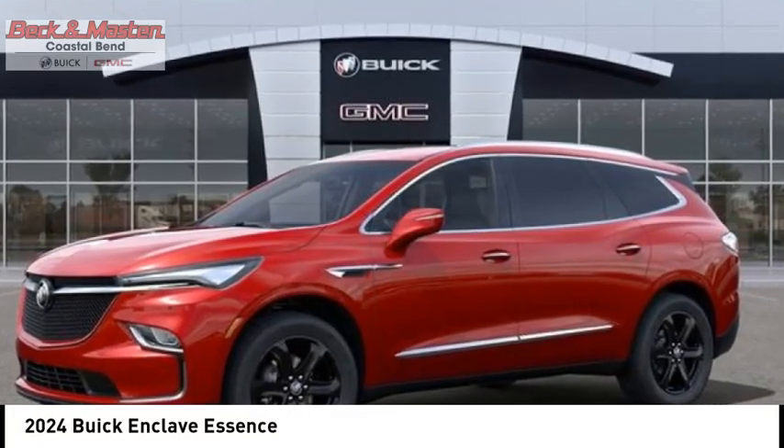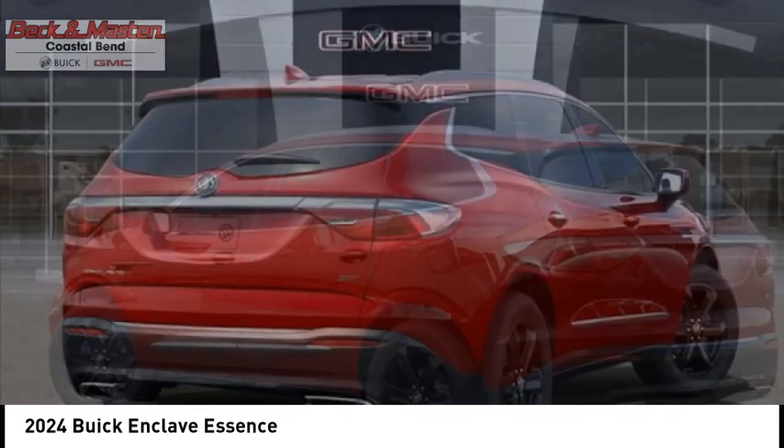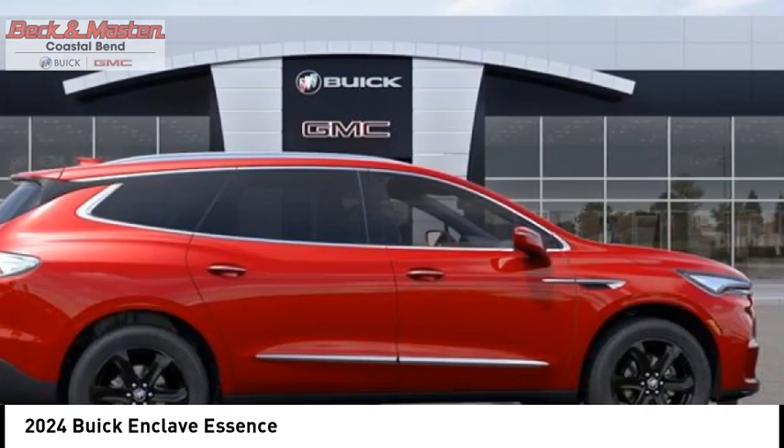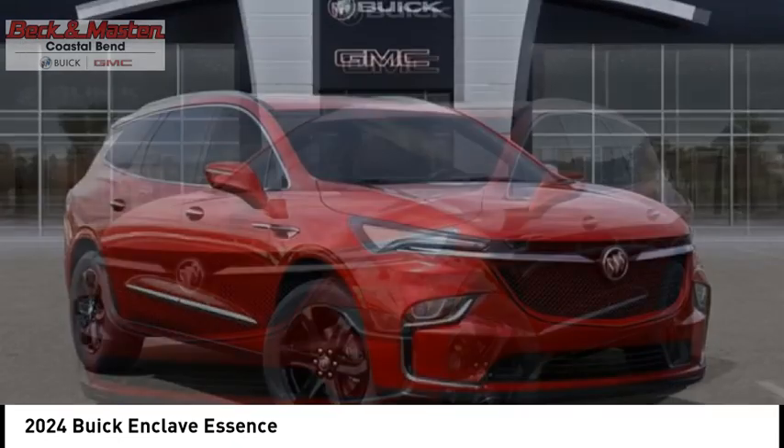Stop by and take a look at the 2024 Enclave. The Enclave offers three rows of seats standard. Not only is it roomy and stylish, but Buick really did its homework on this vehicle — they did not cut any corners.